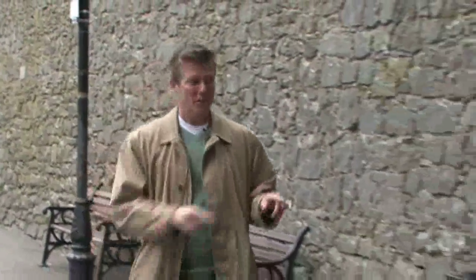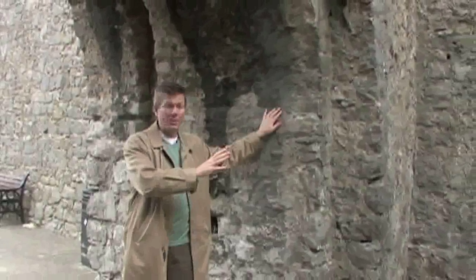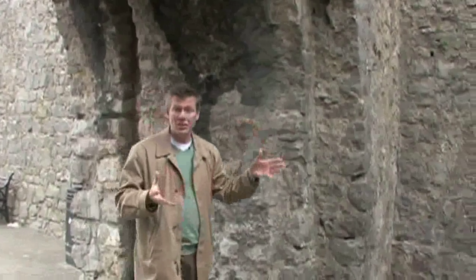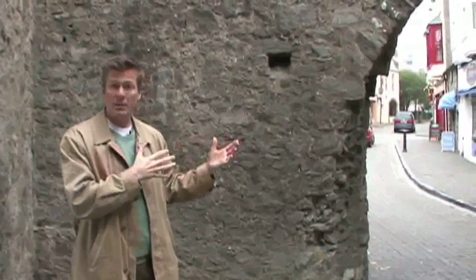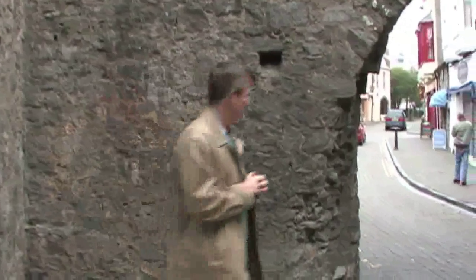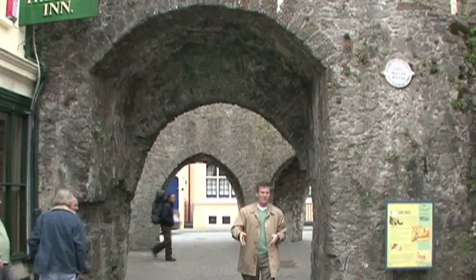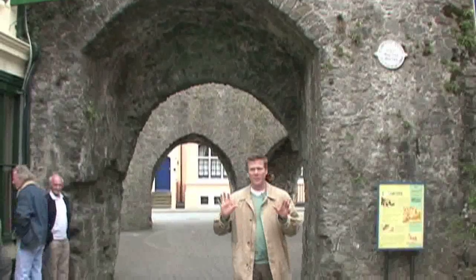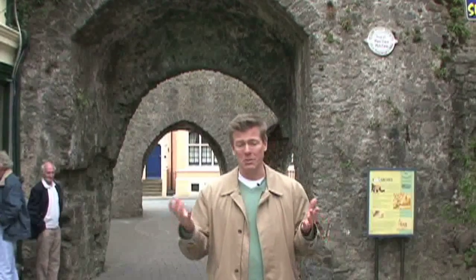We've made it up from the beach and now we're checking out the town of Tenby. First thing we wanted to show you was this unbelievable walled part of the city, because this wall dates back 600 years. We step inside through this gate and as you come through, what opens up is a picturesque cobblestone street with lots of shopping, lots of restaurants, and plenty of things to do here in Tenby.